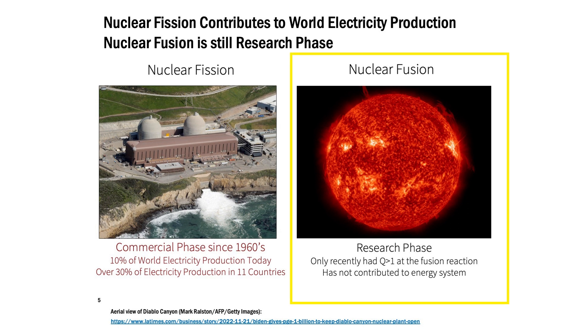Nuclear fusion is still in the research phase and has been for a long time. We are starting to see milestones happen on the physics side and the technology side. We've only recently seen where we've actually been able to get more energy out of a nuclear fusion reaction than we had to put in to make the fusion reaction happen. But it is still a ways away from contributing to electricity production at a commercial scale.